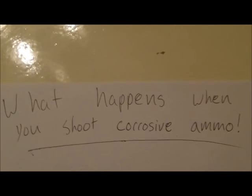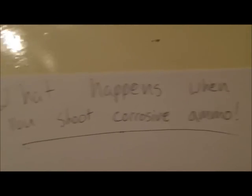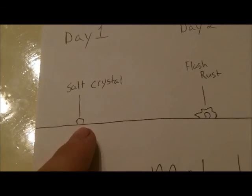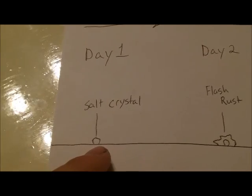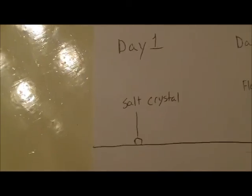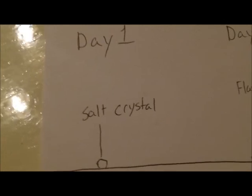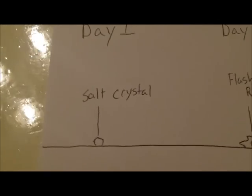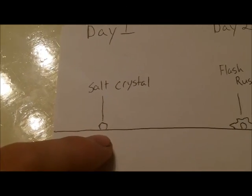On day one, when you first take a shot of corrosive ammo through your gun, you'll get little salt crystals that are pretty much everywhere that comes in contact with the explosive part of the round discharging — like the barrel, your gas system, maybe the inside of your receiver, anywhere that comes in contact with the smoke of the gun discharging.